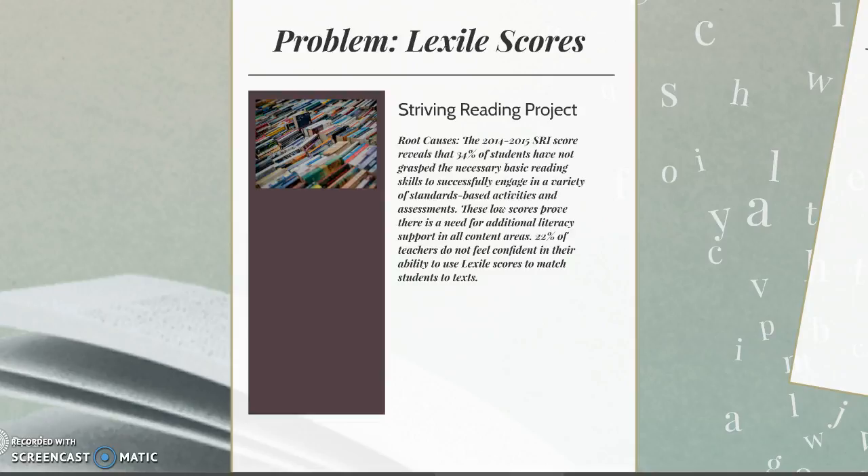The focus of my capstone project was to implement the CLEAR program in my classroom through the use of technology. The goal of this project was to see if adding technology to our CLEAR program — which I'll explain in just a second — would increase students' Lexile scores.